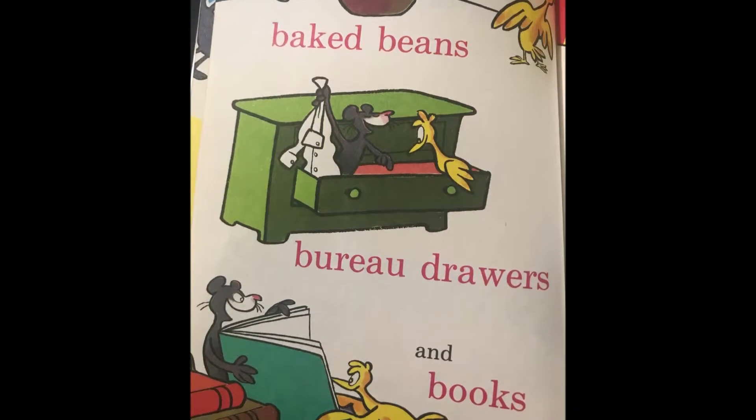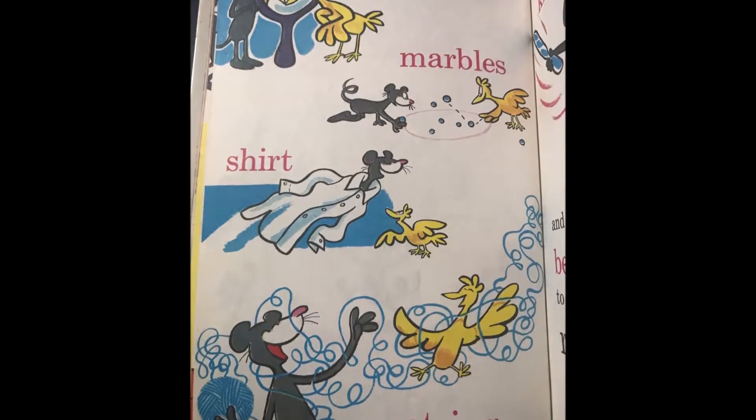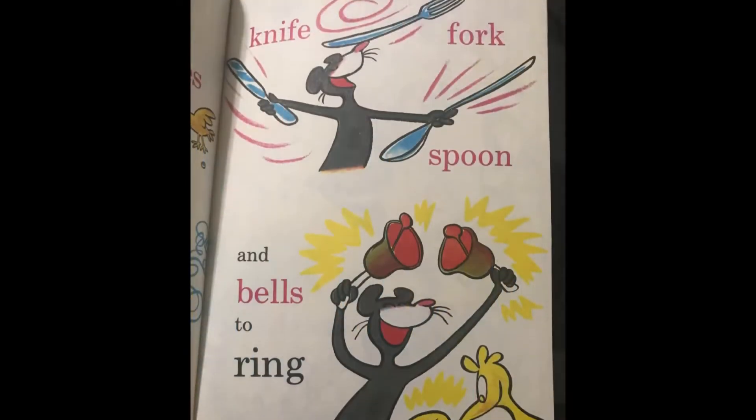Baked beans, bureau drawers and books, lights and lamps and hats and hooks. Mirror, marbles, shirt and string, knife, fork, spoon and bells to ring.